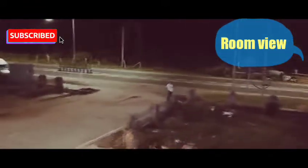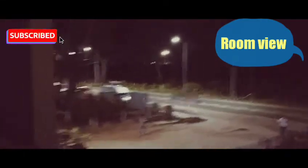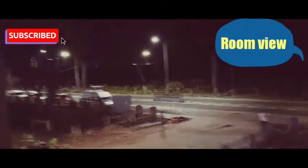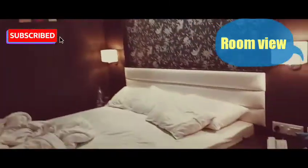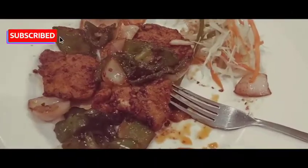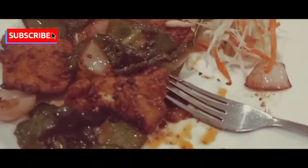This is the outside area. If you like this video, I'll put the hotel details and address in the description box. Please give a thumbs up, share, and subscribe.